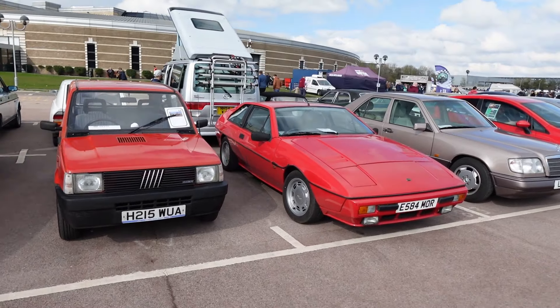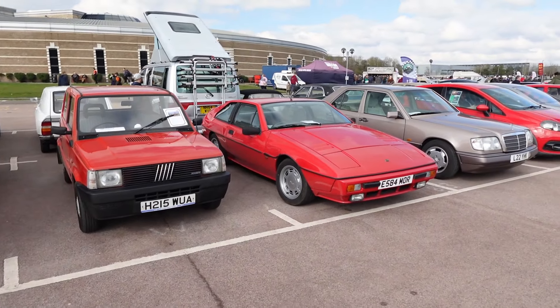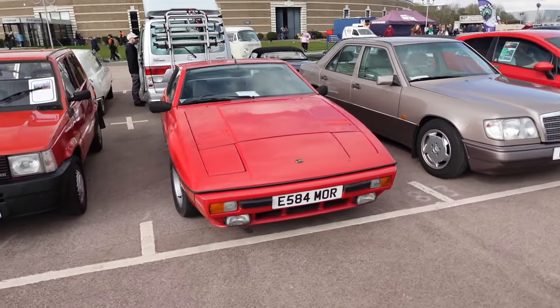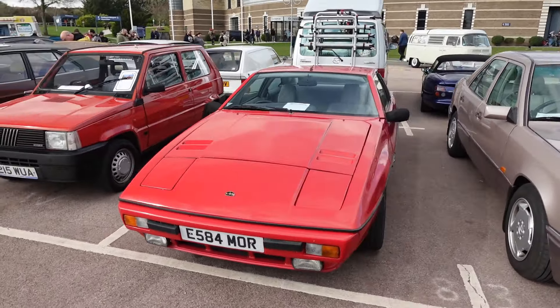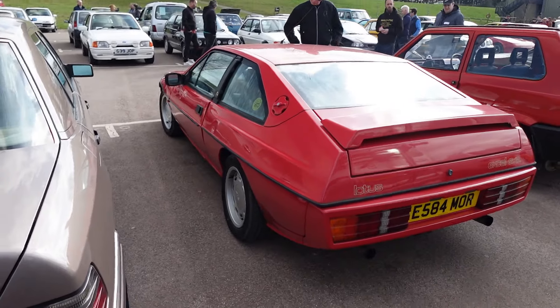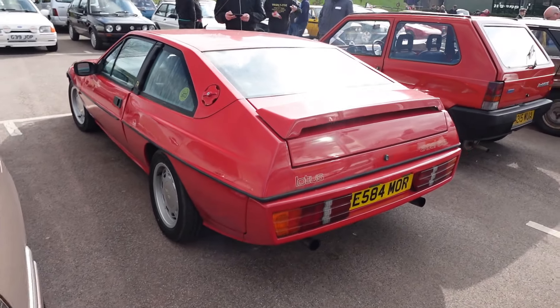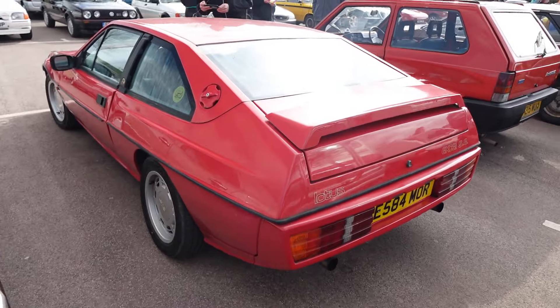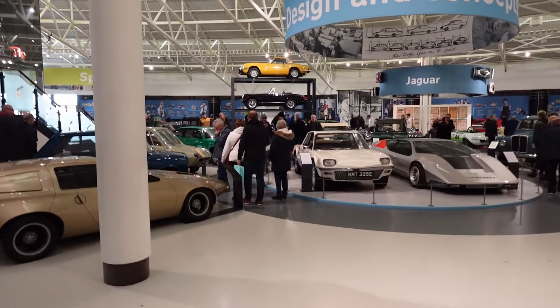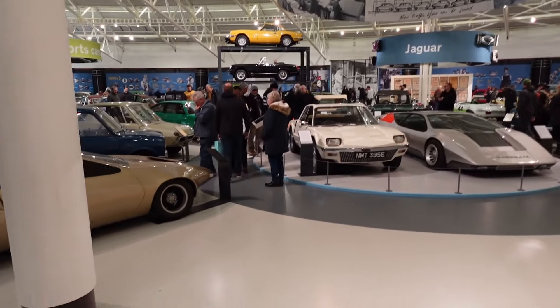Other than a few Elises and Exiges, this is the only Lotus I've seen here. I think it's an Excel — it must be quite a late one; it's all body-coloured like the Excel.